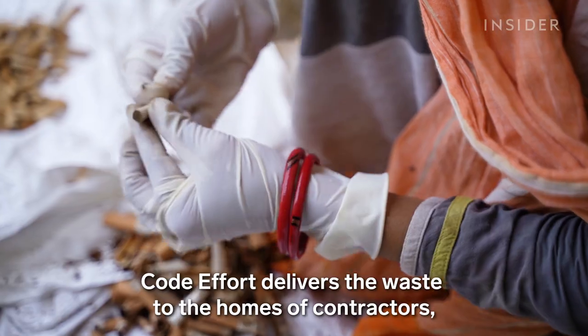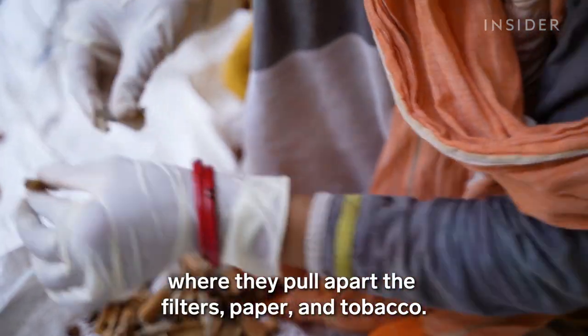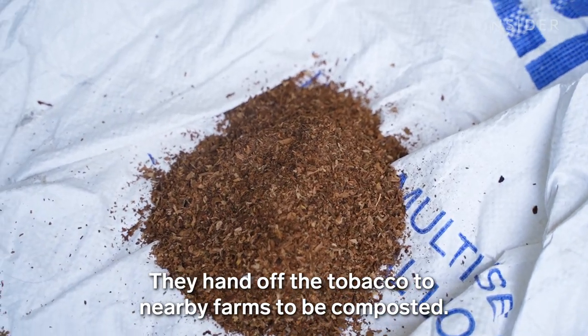Code Effort delivers the waste to the homes of contractors, where they pull apart the filters, paper, and tobacco. They hand off the tobacco to nearby farms to be composted.